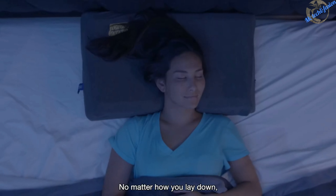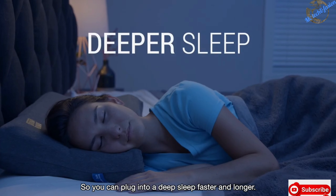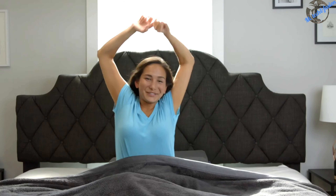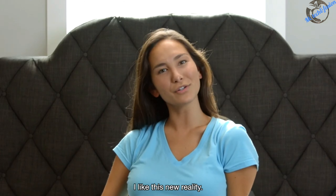No matter how you lay down, the Matrix Pillow keeps your spine in its natural shape, so you can plug into a deep sleep faster and longer. Which means I wake up better and brighter. I like this new reality.